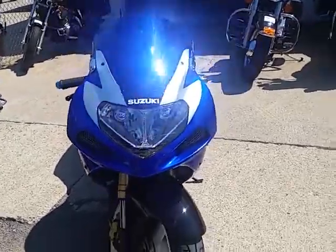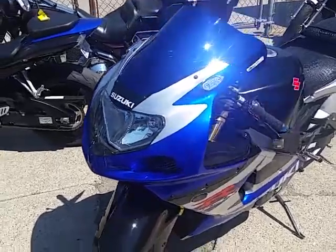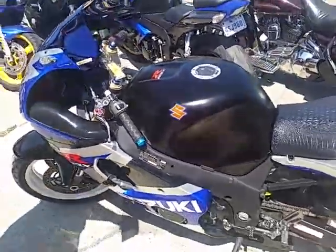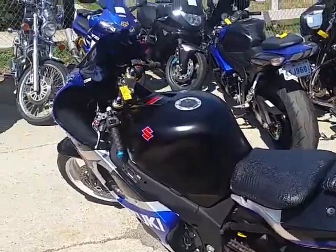Hey everyone, Chad at Approval Power Sports. Looking at a 2001 used Suzuki GSX-R 1000 for sale, only $3,400. It's a sharp bike — white, black, blue on the white rims. Definitely an eye catcher.